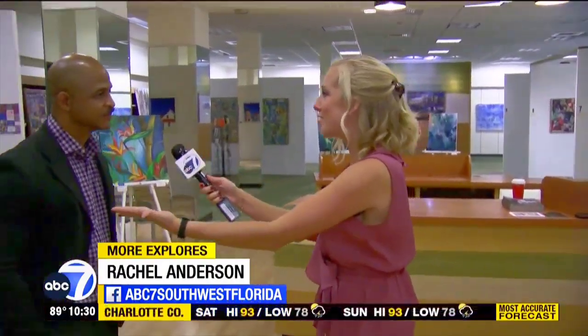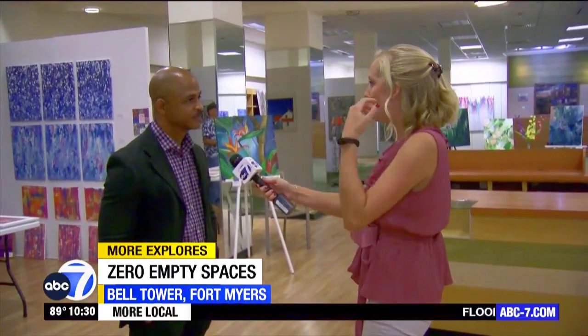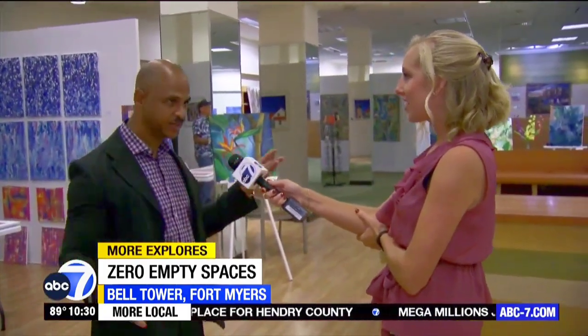We're here at Bell Tower and starting with Andrew, who came up with the idea of Zero Empty Spaces. Zero Empty Spaces takes over vacant commercial real estate — whether it's a shopping center like this one or street-level retail — and turns them into working artist studios, so customers can see artists working. A lot of times people see a finished piece but not the process, and seeing the process gives you a deeper appreciation for art.